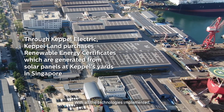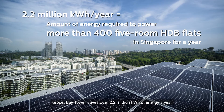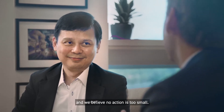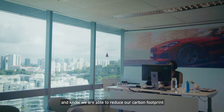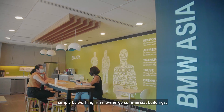With all the technologies implemented, Kappa Bay Tower saves over 2.2 million kilowatt hours of energy a year. It is BMW's ambition to lead the way in sustainability and we believe no action is too small. As such, we are proud to call Kappa Bay Tower our home in Singapore and know we are able to reduce our carbon footprint simply by working in zero energy commercial buildings.